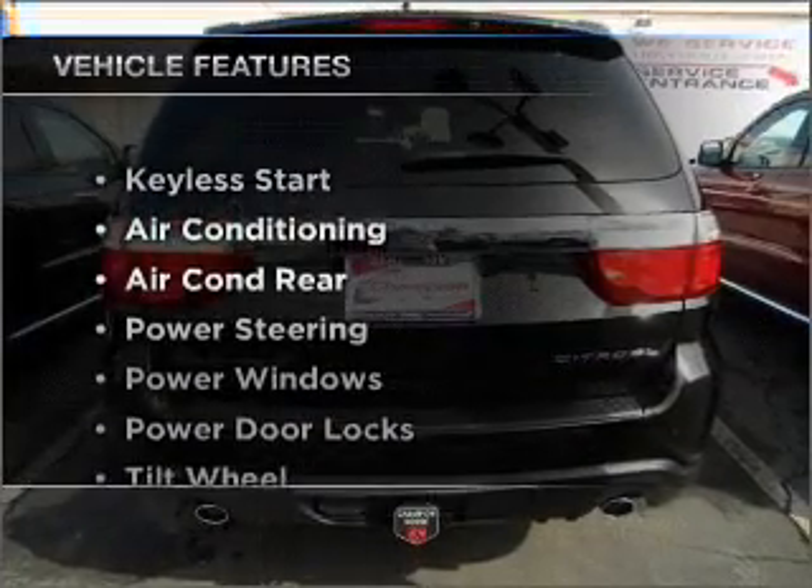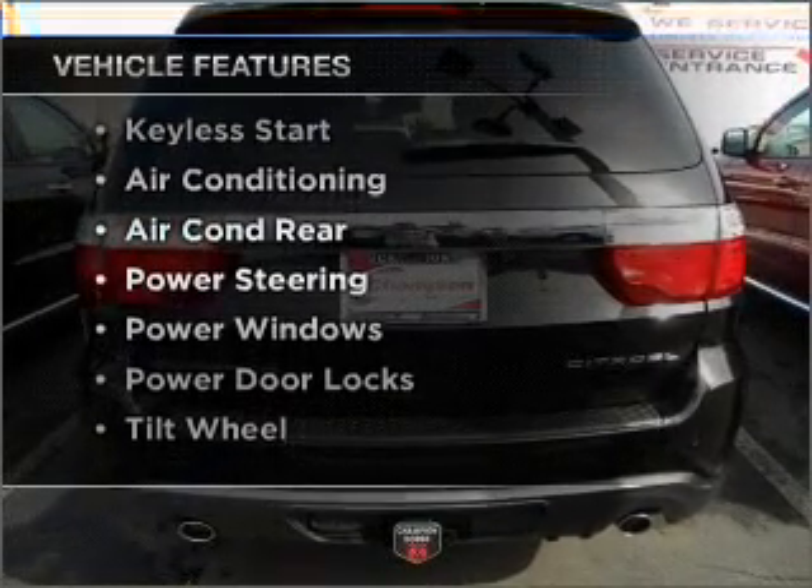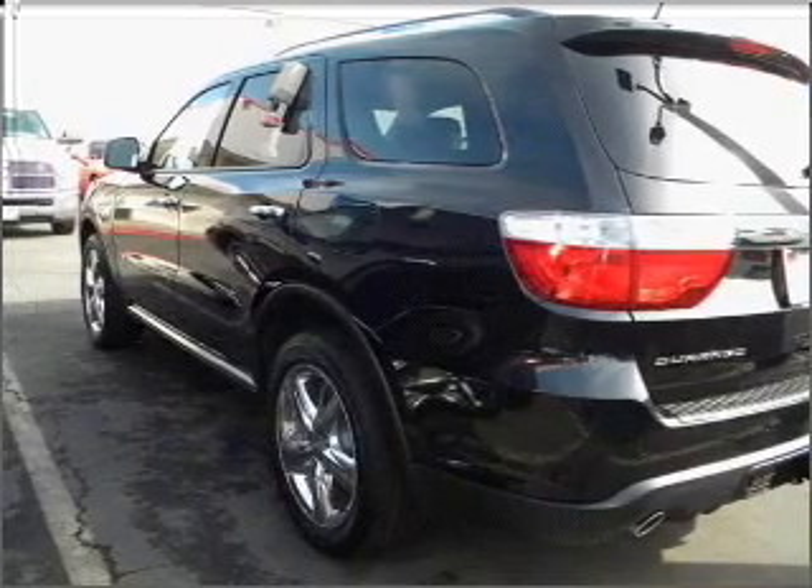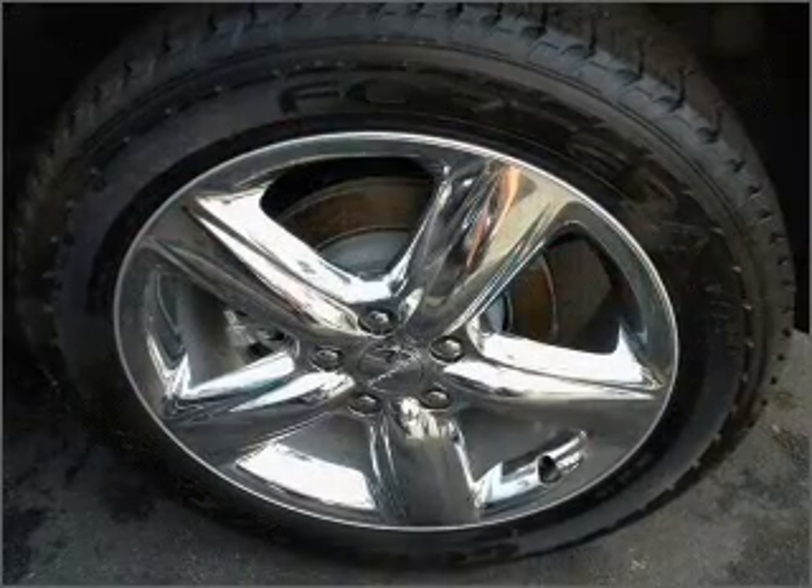Plus enjoy these notable features that are included in this vehicle: air conditioning, power door locks, power windows, power steering, AM FM stereo, and an adjustable tilt steering wheel.